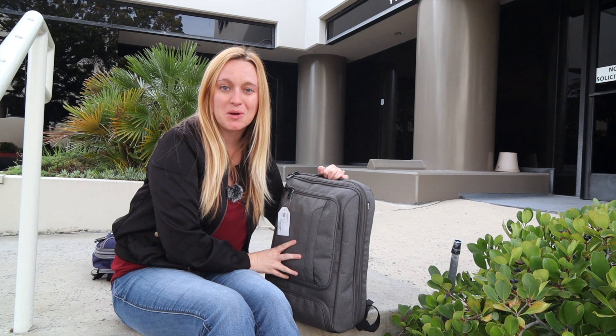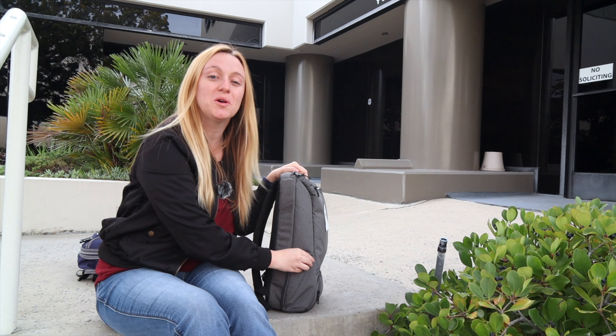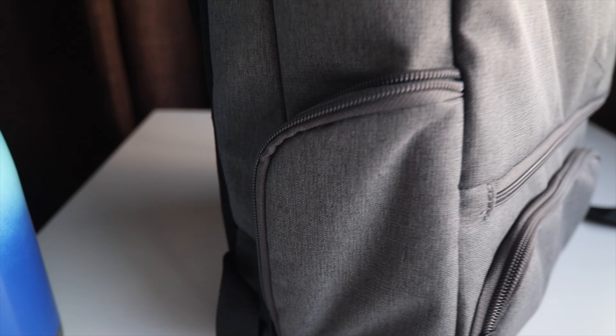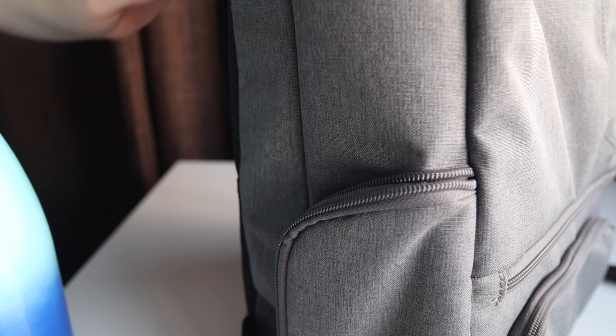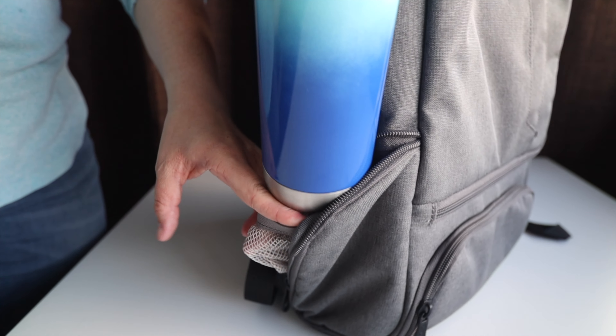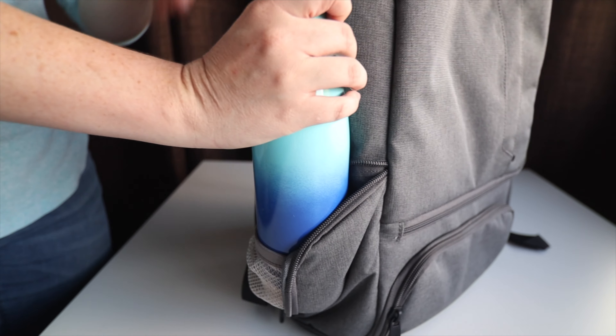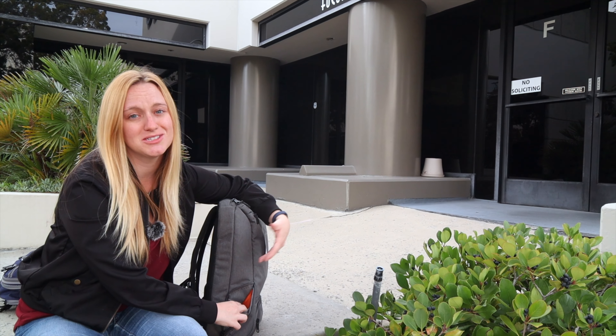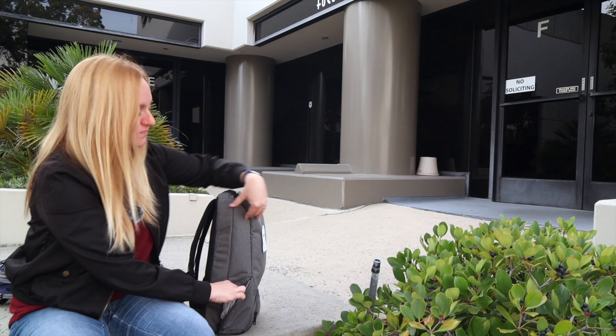My least favorite part about this backpack is the water bottle pocket. I realize it looks much cooler to not have an actual water bottle pocket and just have one that zips up instead, but these things really suck. I had the same problem with the Weekender — you put a water bottle in it and it just flaps around. This pulls out here and you stick a bottle in it, but it's just not easy to use. You stick your tiny little water bottle in here and hope for the best.